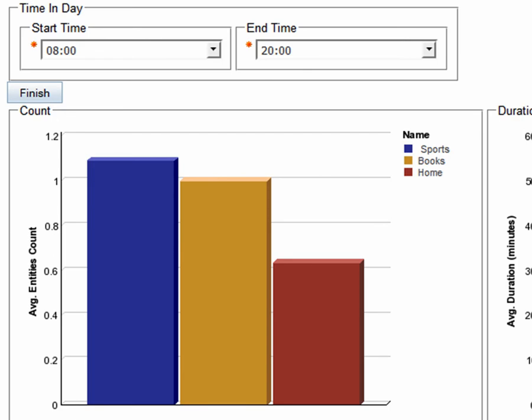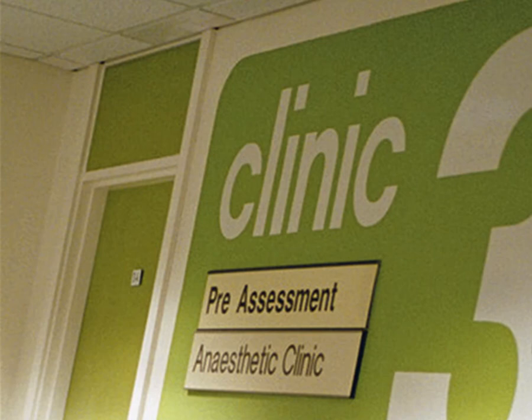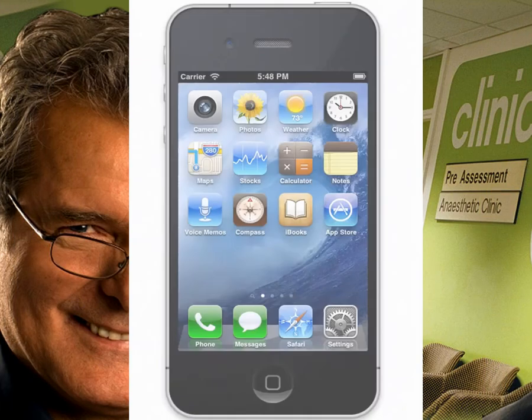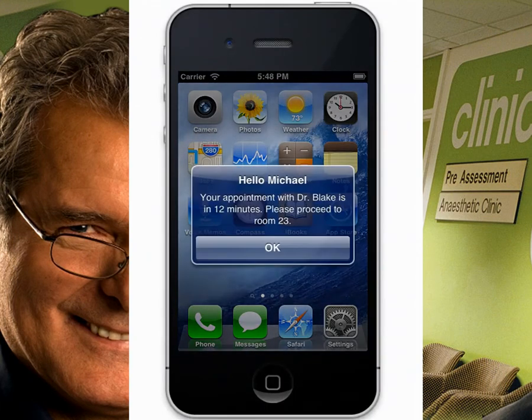Presence Zones can also be used in places other than stores. For example, medical facilities could use the system to understand which patients entered the facility for a scheduled appointment and then send each patient an SMS notification telling them exactly where to go. The system can also add the patient to the list of people waiting in the relevant department and have the administrative assistants prepare for their arrival by opening their medical records or reading up on lab results beforehand.